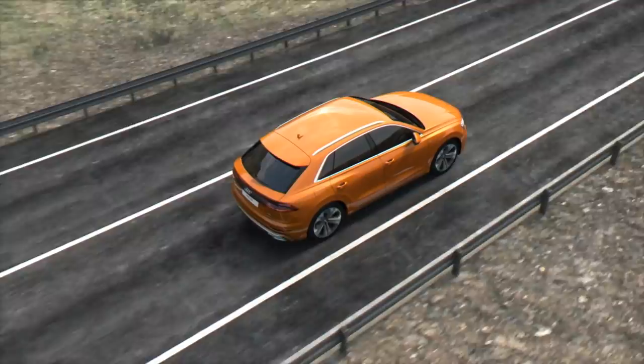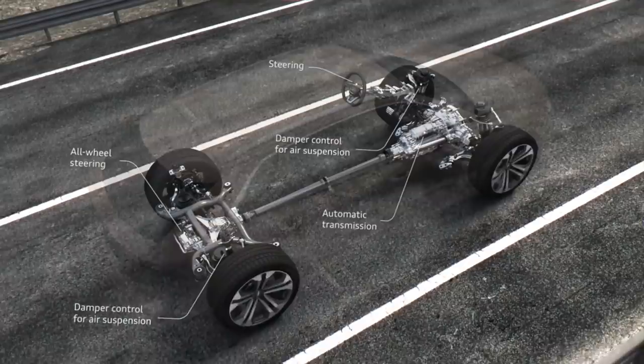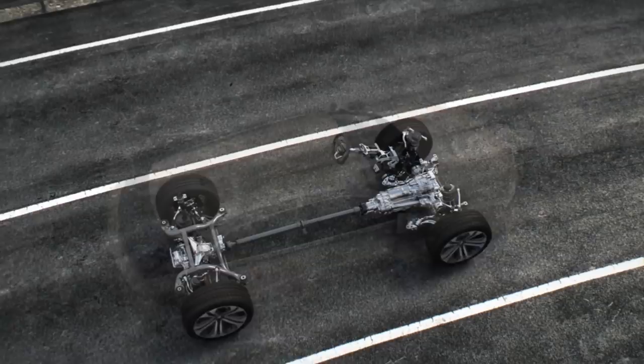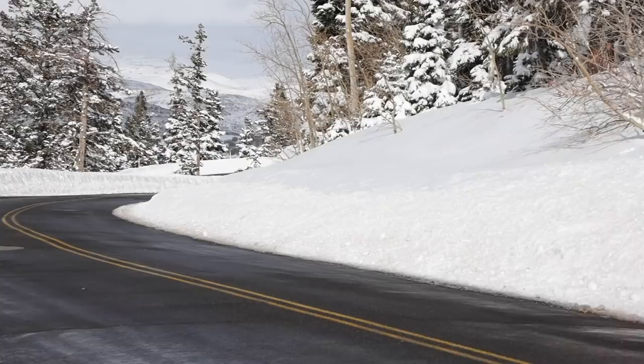This particular model has the optional sport package, which includes air suspension allowing you to change the ride height — great if you like to do a little off-roading, because you can increase the ground clearance, or if you load a lot of cargo, you can drop the floor to make the lift-over height lower. More importantly, the sport package also gets you rear steer, which makes this Q8 — while a big SUV — handle like one that's much smaller.